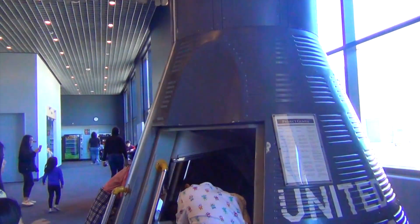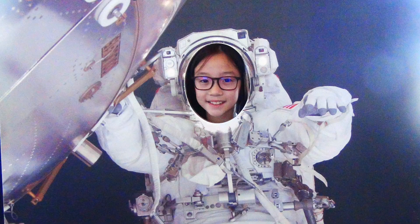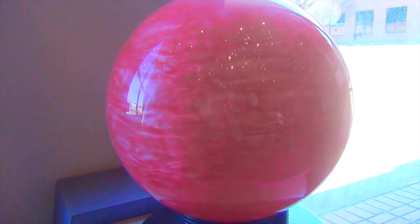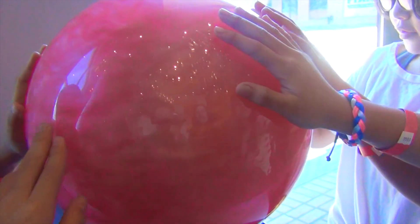Guys, there's a rocket right here — it's a model of our rocket. You guys, I'm an astronaut! So this is a model of Jupiter. Jupiter is actually red. Okay guys, now we're on our way to experiments.